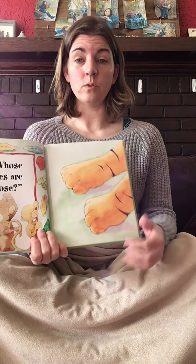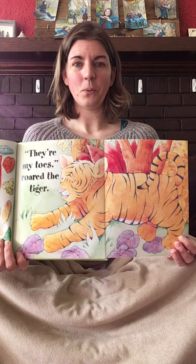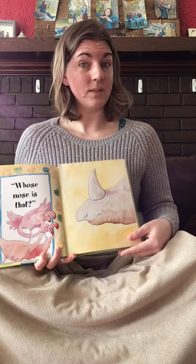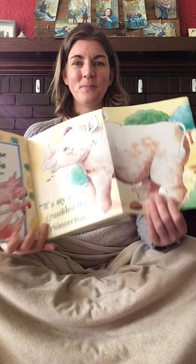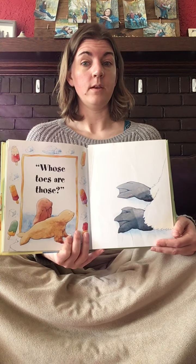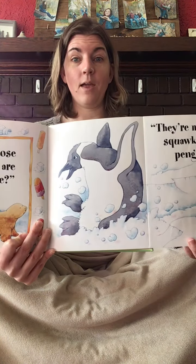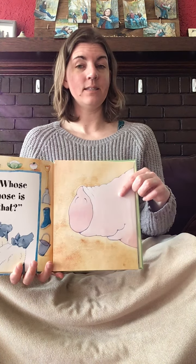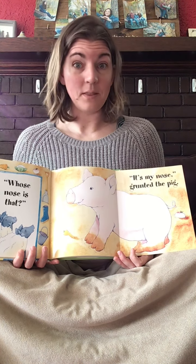Whose toes are those? I don't know the sign for this one, friends. They're my toes, said the tiger. Did you guess tiger? Good job. Whose nose is that? It was at the beginning of the book — do you remember? It's my nose, grumbled the rhinoceros. There he is. Whose toes are those? This is a tricky one. There's ice cream — I think they live where it's cold. Ready to find out? They're my toes, squawked the penguin. Whose nose is that? Any guesses? I know the sign for this one — you go like this. It's my nose, grunted the pig.